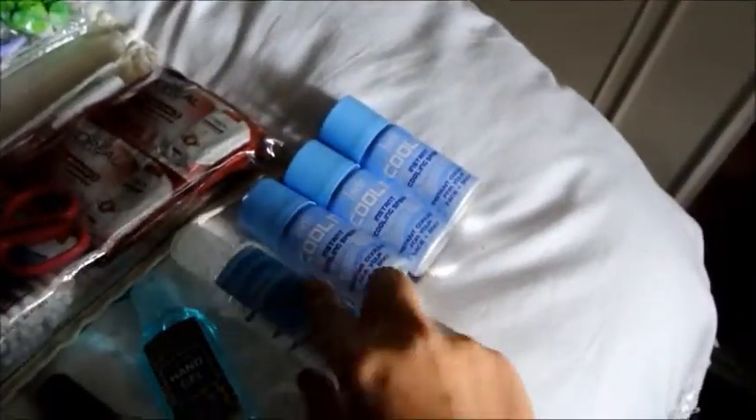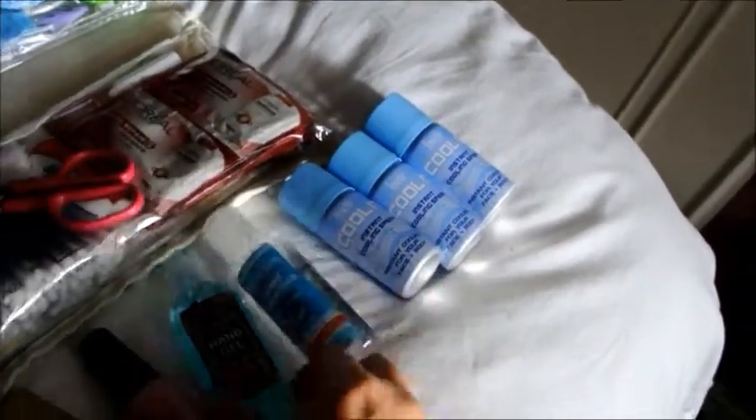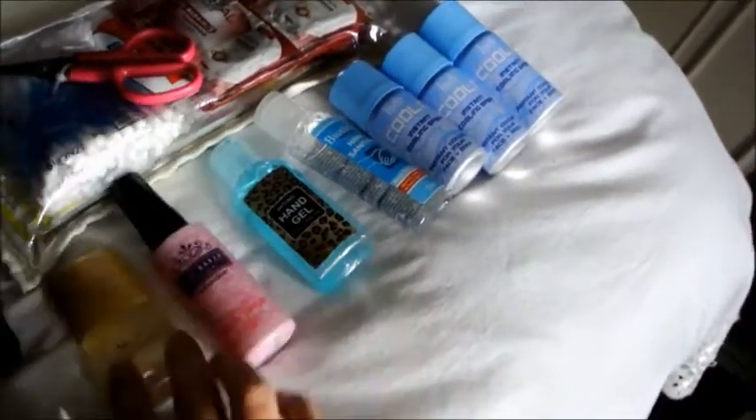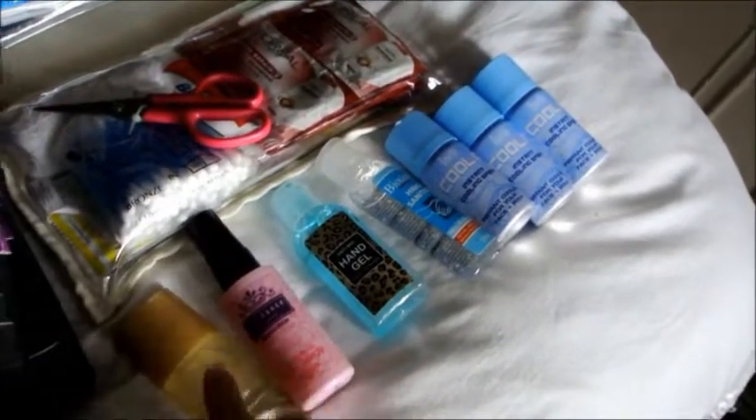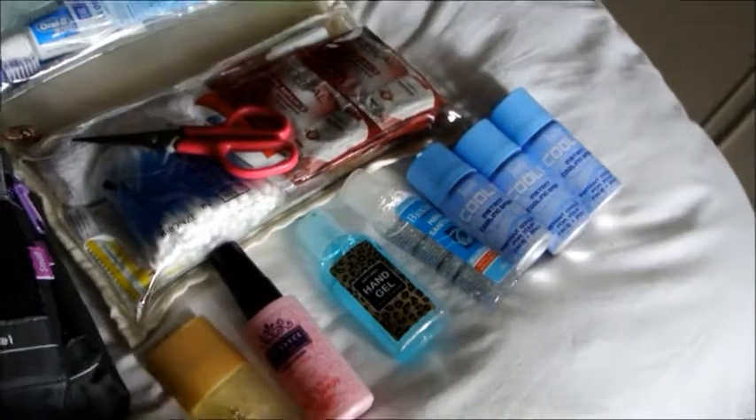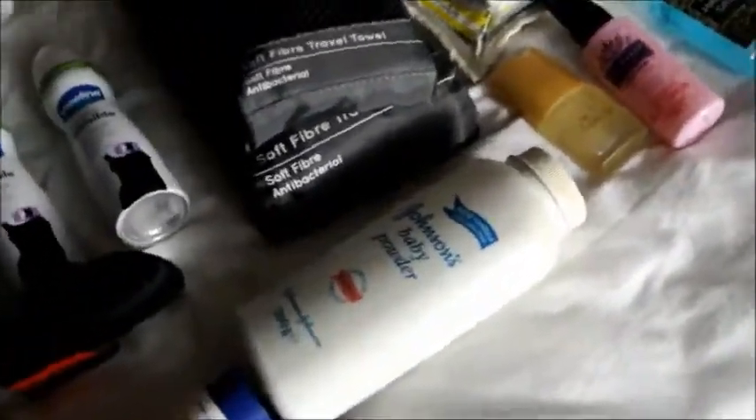I also have some razor heads in there too. Then here I have some little mini tins of cooling mist, some hand sanitizers, and one's a body spray and one's a perfume — but I'm not too sure if I'm going to take both or just one, whatever's less fragrant I guess.